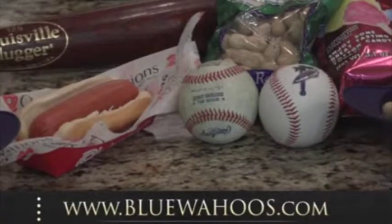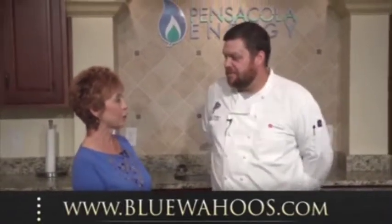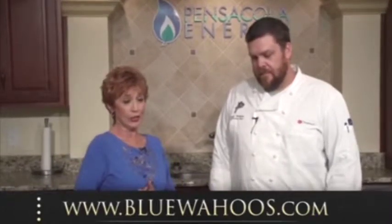It is my pleasure to introduce Executive Chef Chris Voorhees with the Pensacola Blue Wahoos. Thanks for having me. A lot of our viewers may think you all have the typical baseball fare — hot dogs, hamburgers, peanuts, popcorn — but that's not all. We pride ourselves on having a very diverse menu, and some very gourmet items too. We're going to give everyone a sample of what's available at Blue Wahoos Stadium.